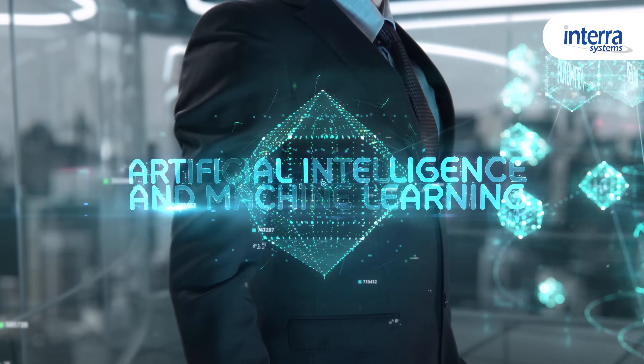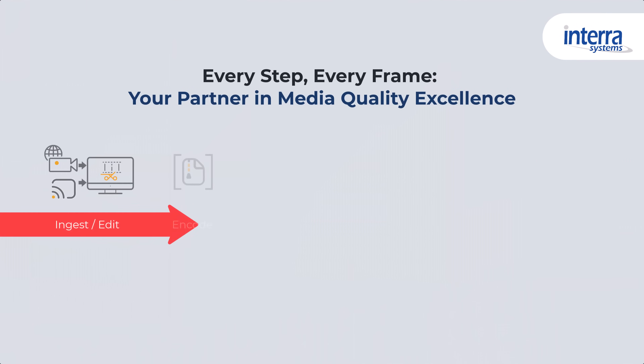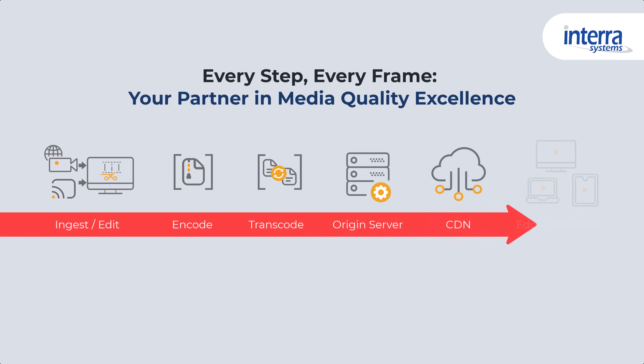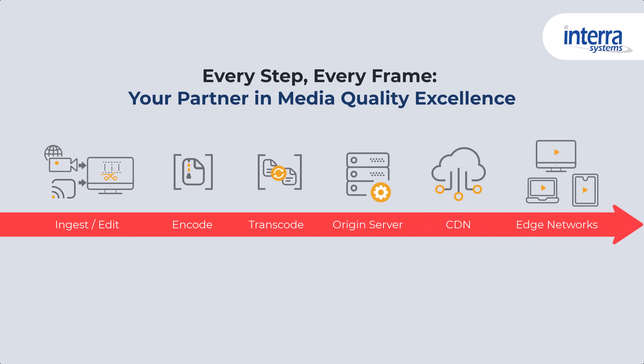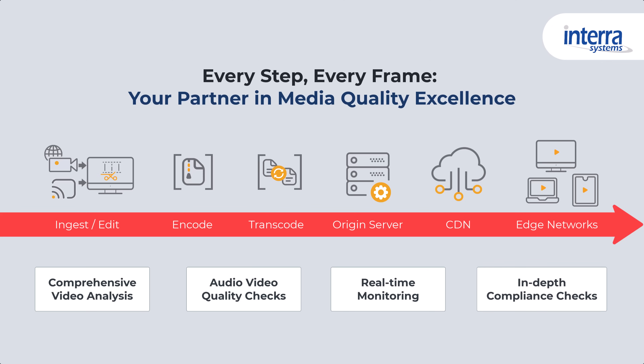Our solutions cover every critical point in your workflow, from ingest, encode, transcode, origin server, CDN, to edge networks. From comprehensive video analysis and audio-video quality checks to real-time monitoring and in-depth compliance checks, Intera Systems offers a suite of products designed to meet your every need.